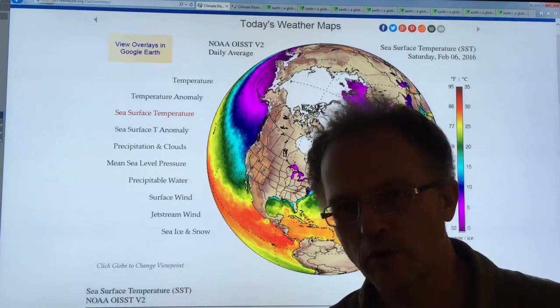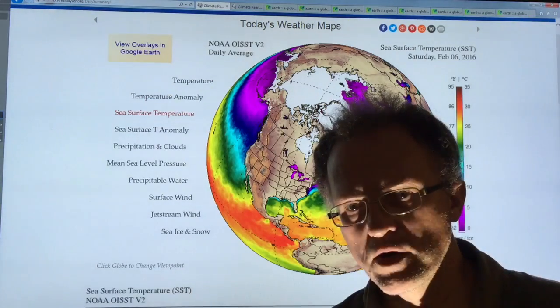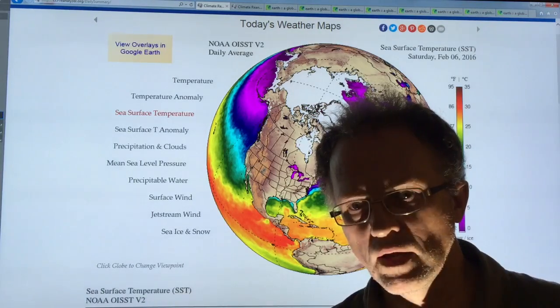We know, of course, that a very strong El Niño is underway, which is affecting ocean temperatures in the Pacific, but that's also having an impact with climate change on cold blobs, warm blobs, etc. in both the Pacific and Atlantic basins.